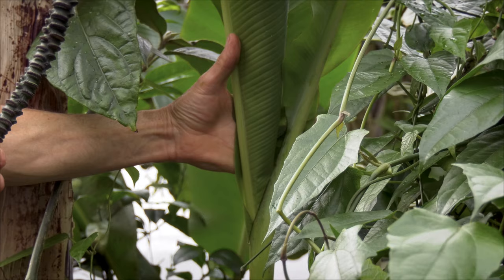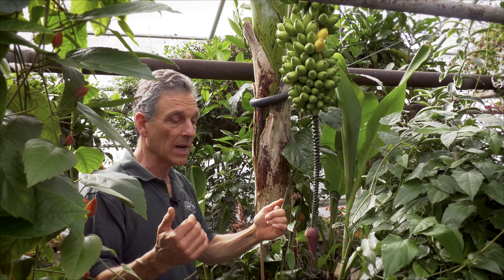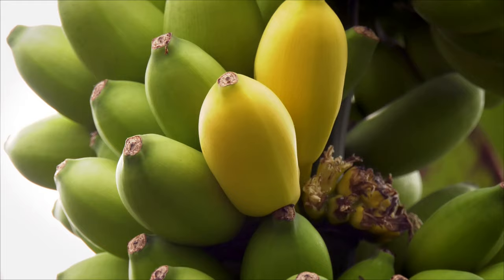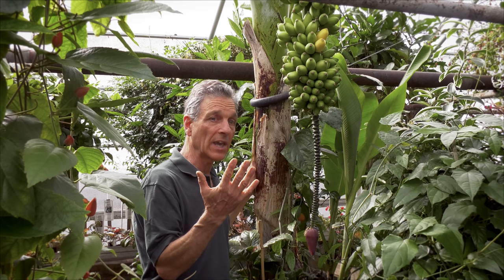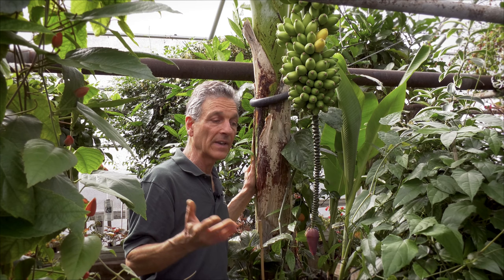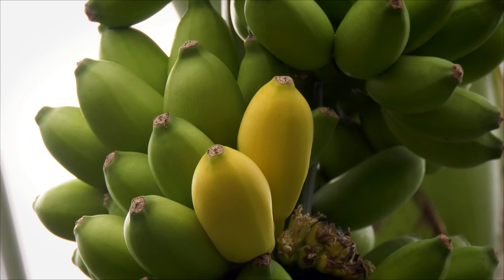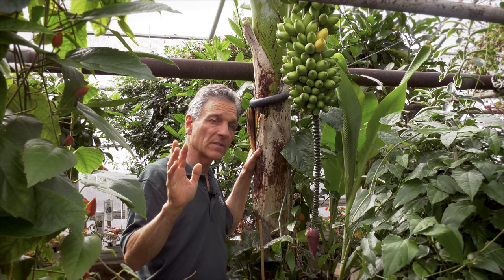When you grow them as a container plant, they need a fairly large pot obviously, and they need to be fertilized quite heavily during their active growing season. The whole idea to get fruit off of them is to make that single pseudo stem grow as fast as you can, particularly during the summer months, because in the winter it's going to slow down. That's what gets the cycle of growth and fruit to come on quicker.